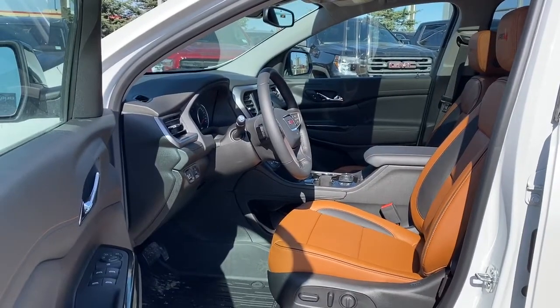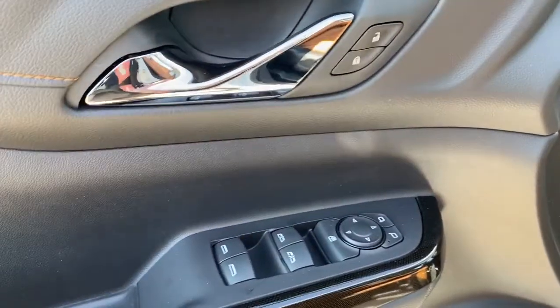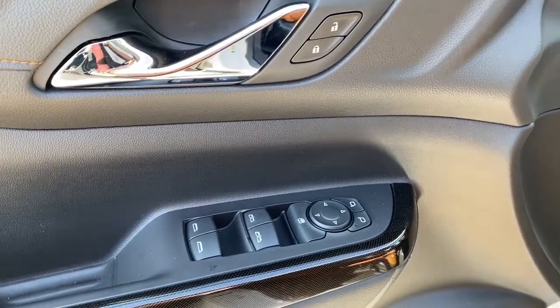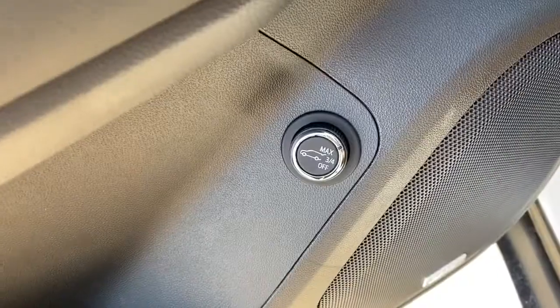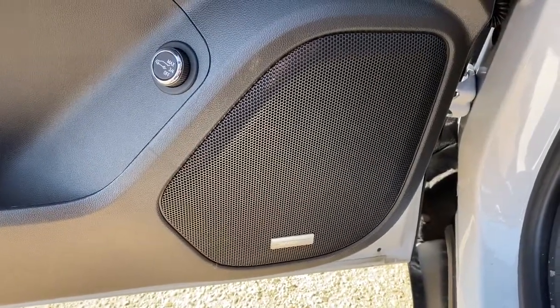We'll start by taking a look inside the front of the Acadia AT4. On the driver's door we've got power locks, power windows, power adjustable mirrors, the child lock button, auto express windows, and a power lift gate. The Acadia also comes with a premium Bose sound system.